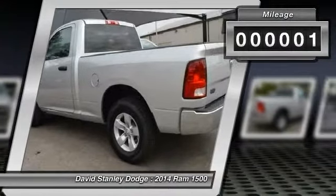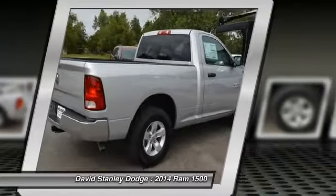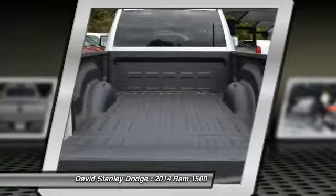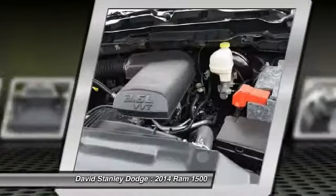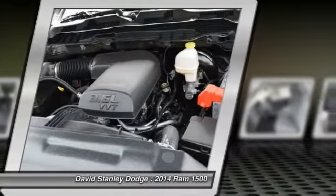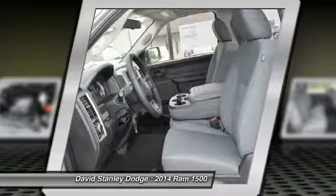This vehicle has less than 100 miles. Here are some of this vehicle's great options: traction control, dual airbags, power steering, front air conditioning, four-wheel disc brakes, electronic stability control, tachometer, brake assist, tilt steering wheel, and speed control.